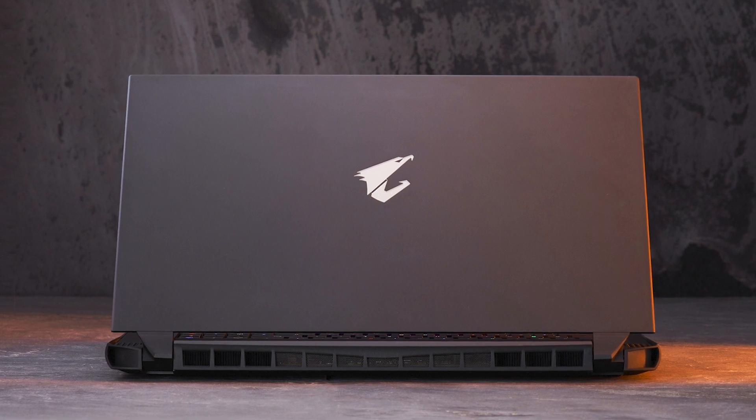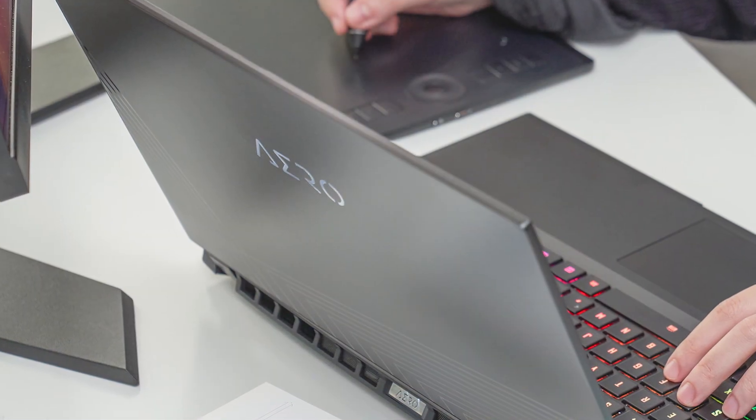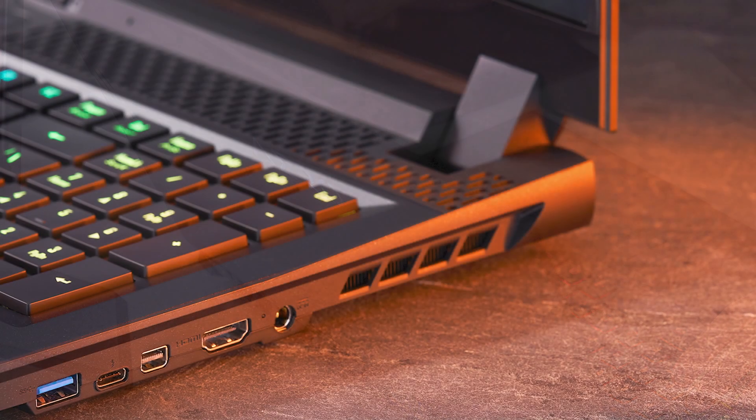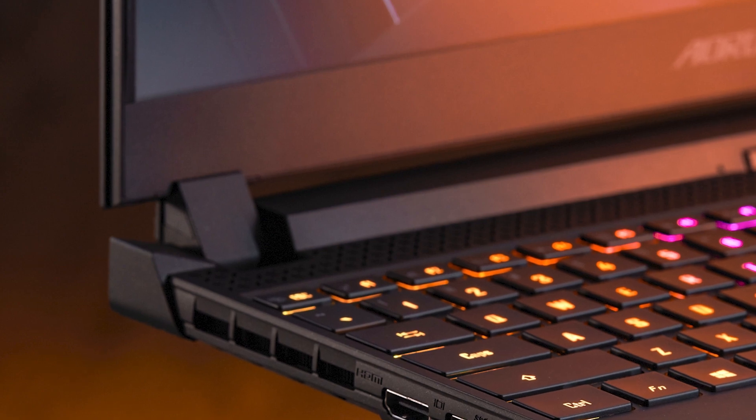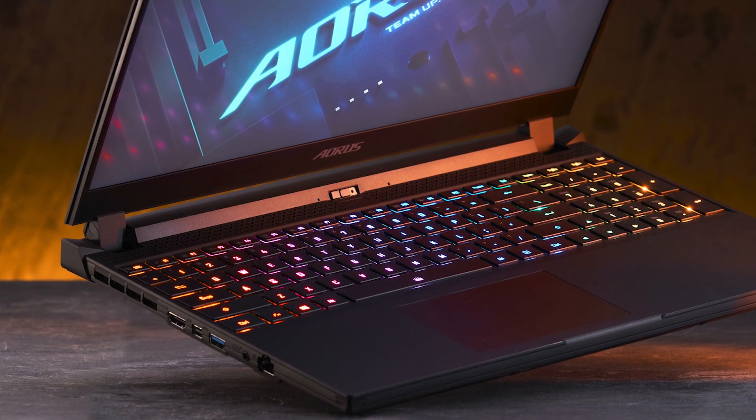In conclusion, our Gigabyte and Aorus laptops feature great gaming performance thanks to the latest RTX 30 graphics, and CPU and GPU temperatures are well managed even under the most extreme scenarios, thanks to our thermal system design. So if you're looking for a laptop for gaming or content creation, our Gigabyte and Aorus laptops are definitely worth a look. Thank you so much for watching — please don't hesitate to leave comments or questions. This is Sam. Thank you for watching, I'll see you next time.